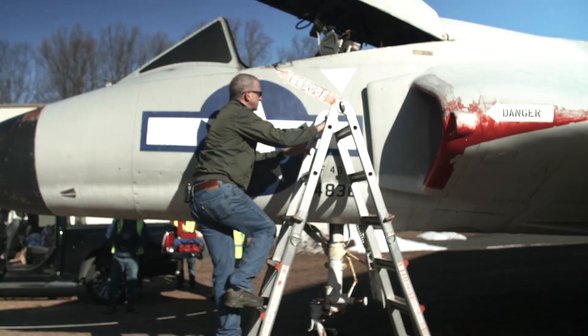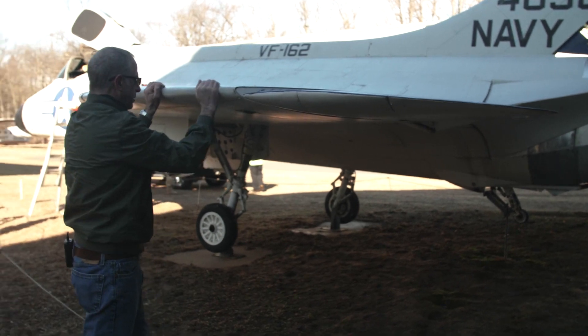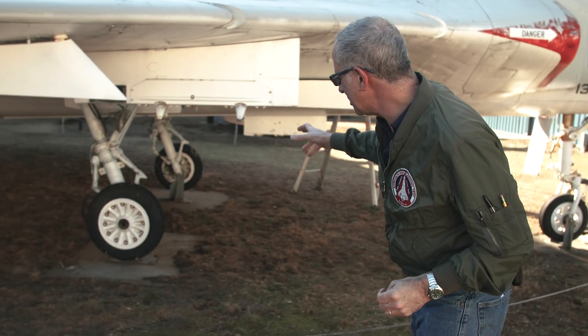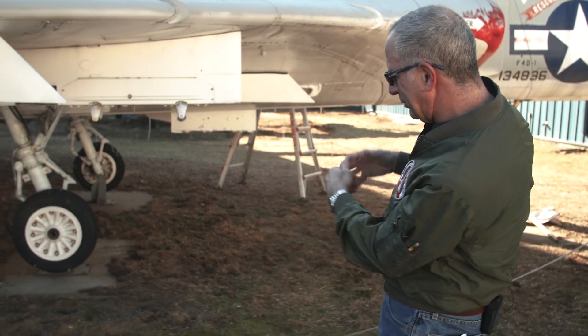One thing we found out really early on was that because you're going to do a road survey — how are you going to get it down to the river? — you literally drive the route and take measurements of wires and trees. Right now it's in pretty good shape; I've been to visit it twice.